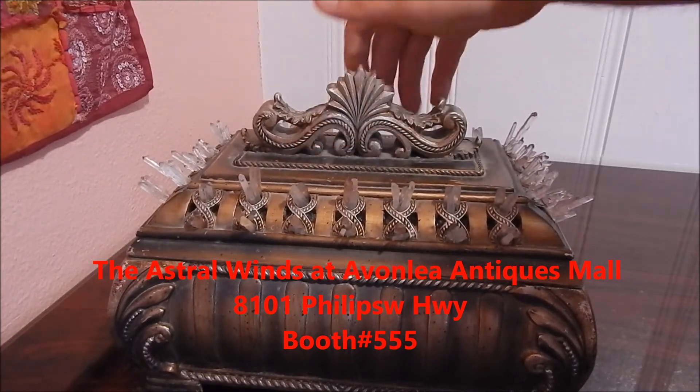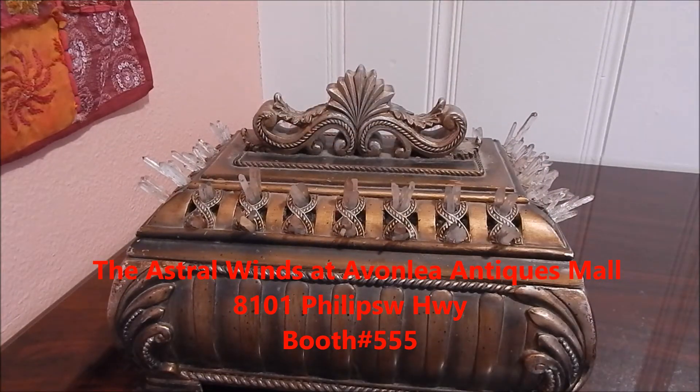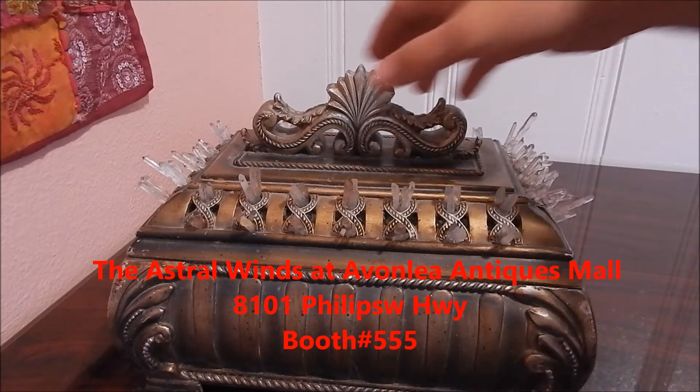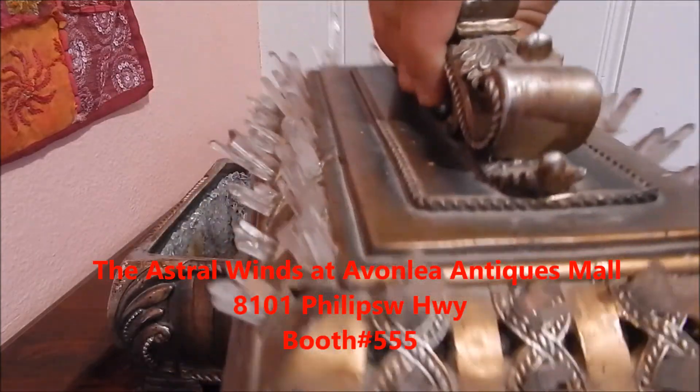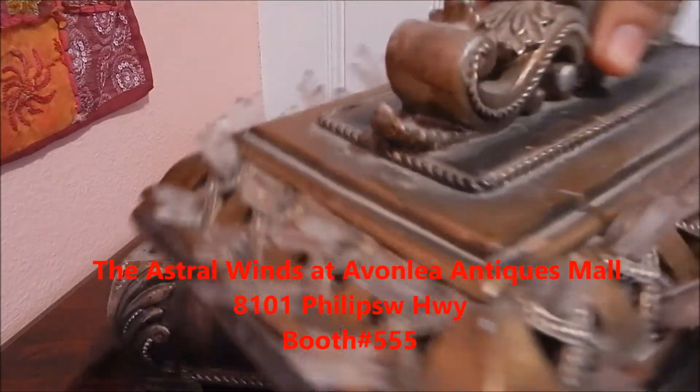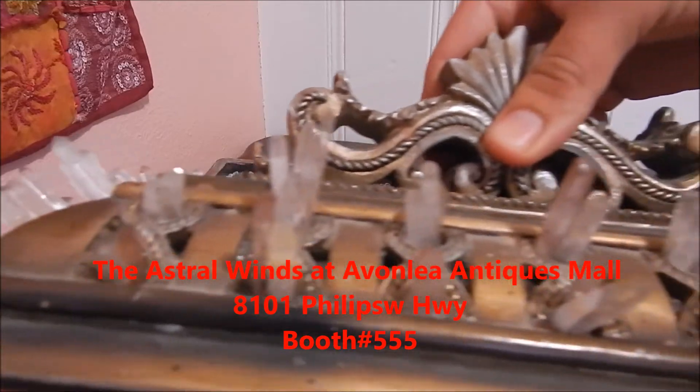Beautiful white crystal secret box, or witchy box, whatever you might want to call it. Thank you guys for watching. Please stay tuned for extra beautiful and creative items. If you guys have any questions on this item, you can give me a call, send me a message, and ask any questions that you might need to ask.